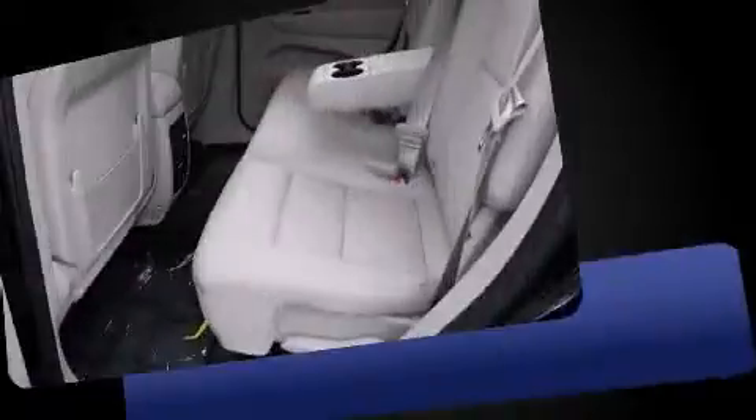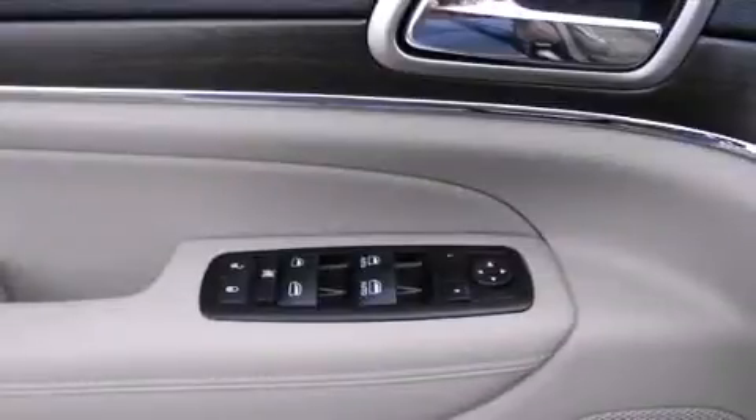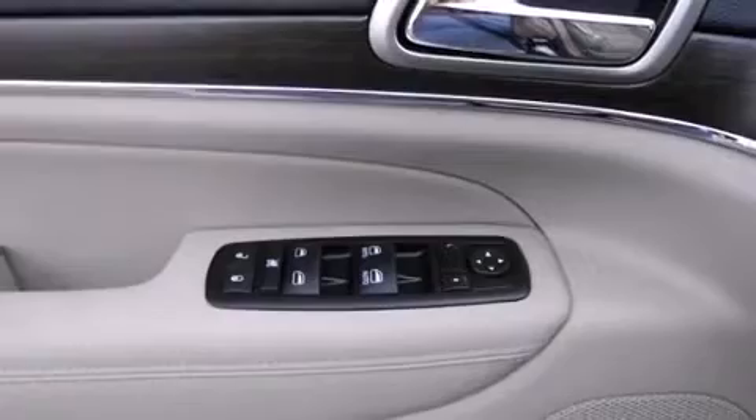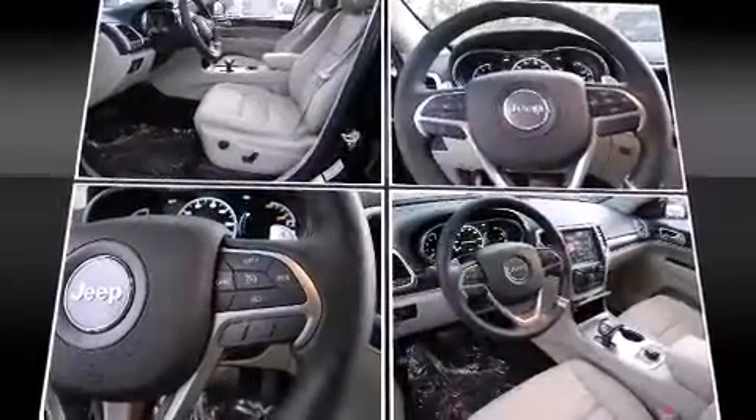Top features include heated front seats, delay off headlights, a built-in garage door transmitter, automatic dimming door mirrors, remote keyless entry, a roof rack, and power seats.